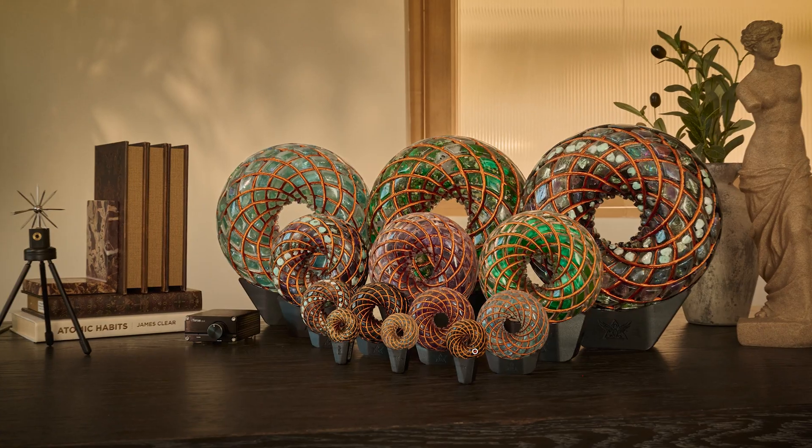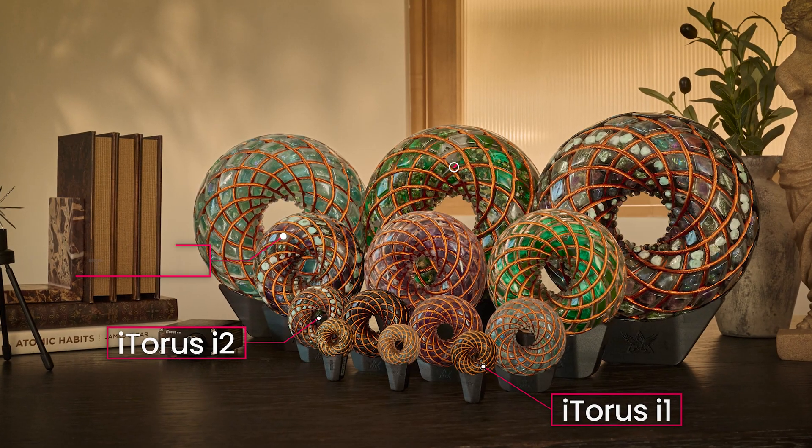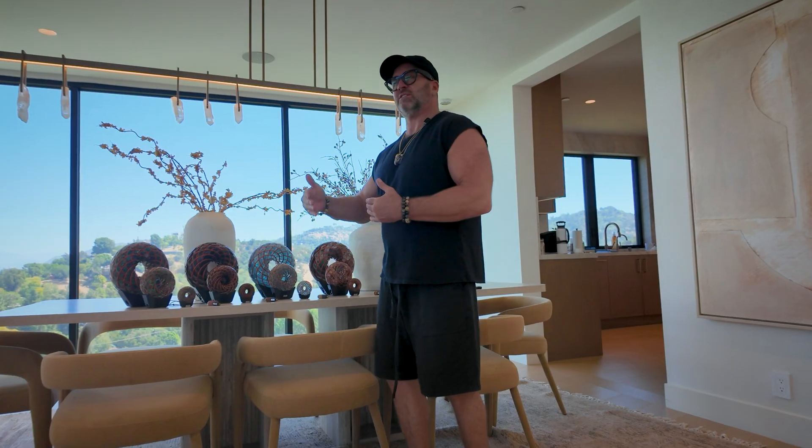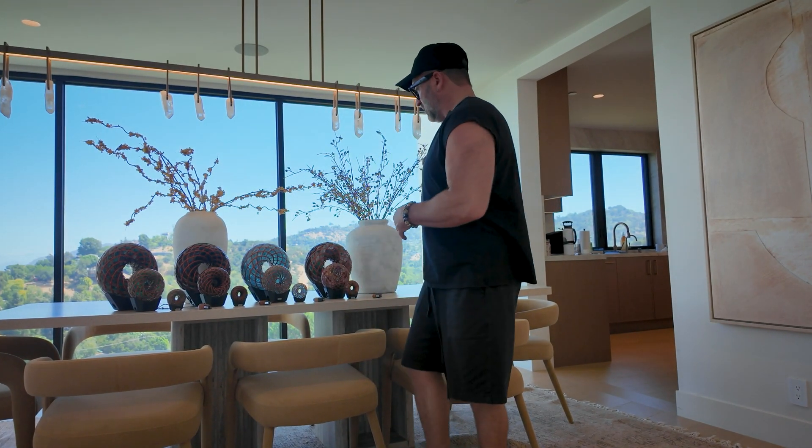The iTaurus is a lifestyle device, and we have created four sizes for you to use in different stages of your life. Let's talk about the first one.